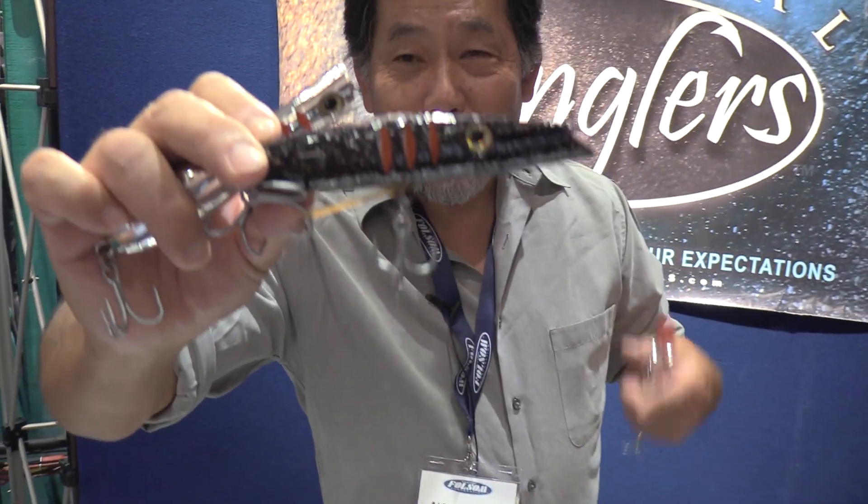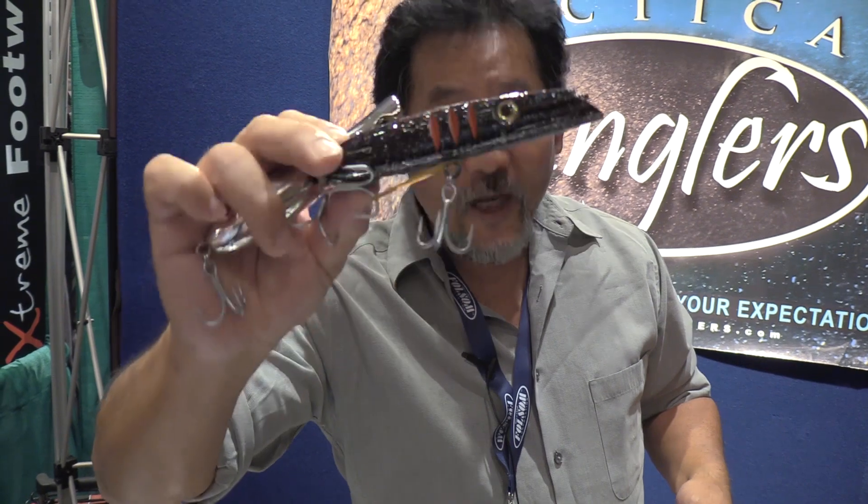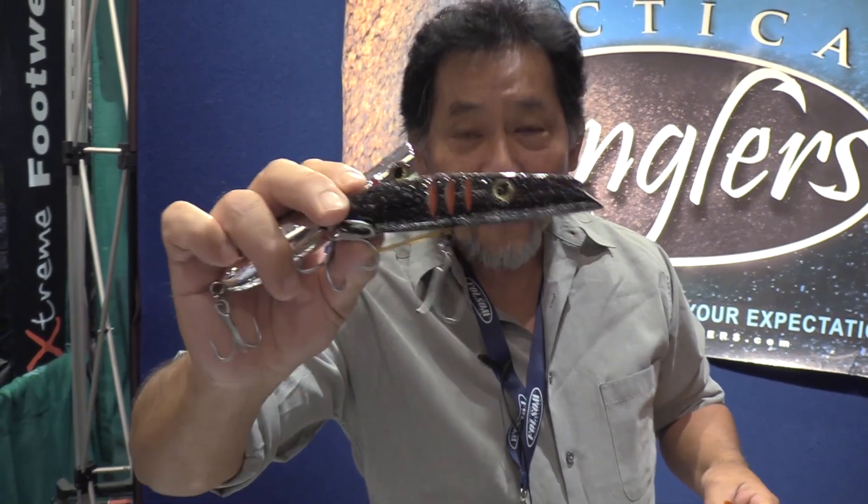For all you night fishing folks out there, take a look at this — this is the Black Knight. You've been asking about it and here it is. Fish at night, catch big fish, and it's all about being very stealthy.